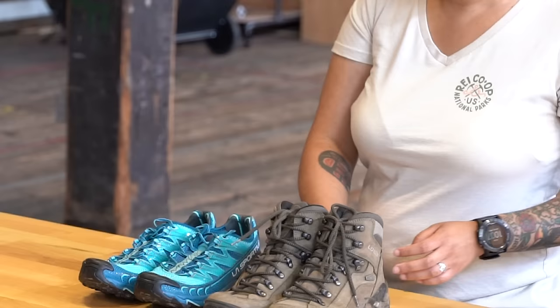Hi, my name is Liv. I'm often asked if someone would be able to go backpacking or hiking in their trail runner shoes, and the answer is absolutely. So today we're just going to take a little bit of time to talk about the differences between hiking boots as well as trail runners.